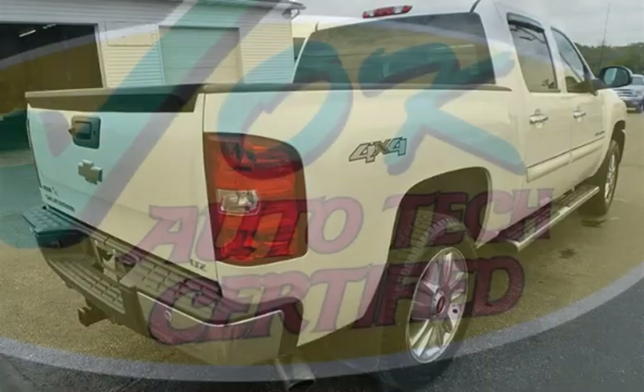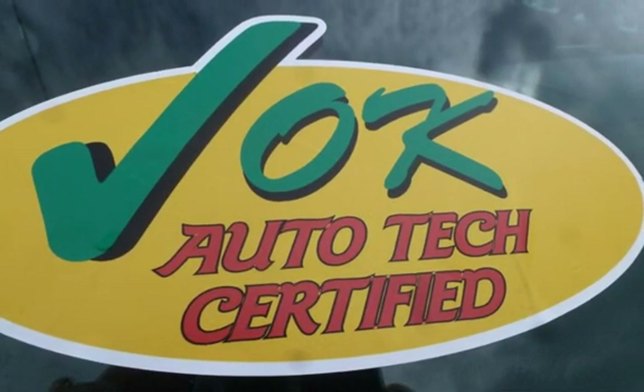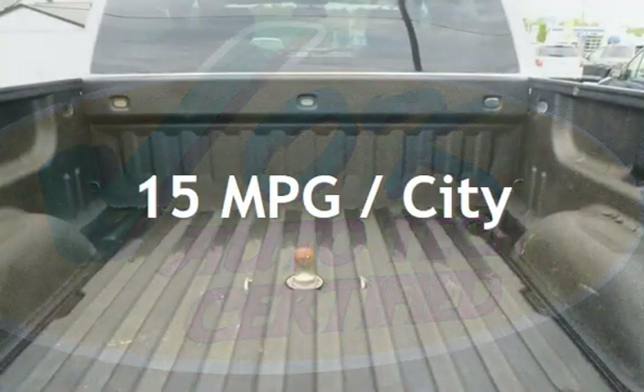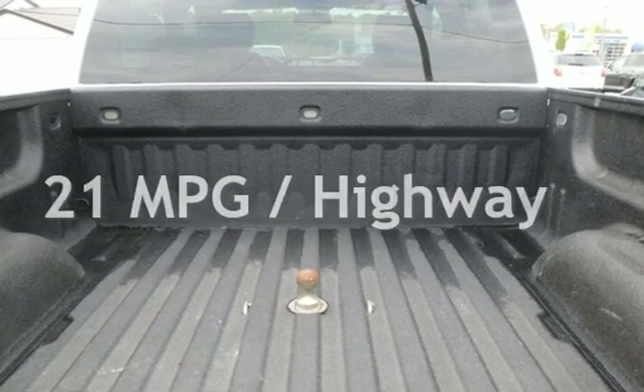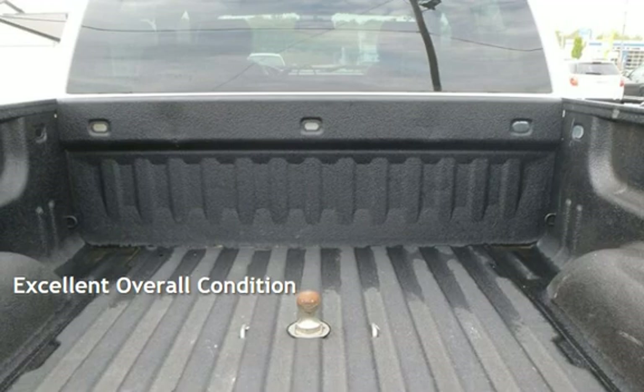This Chevrolet has less than 149,000 miles on the odometer. Estimated fuel economy for this vehicle is 15 miles per gallon in the city, and 21 miles per gallon on the highway. This vehicle is in excellent overall condition.